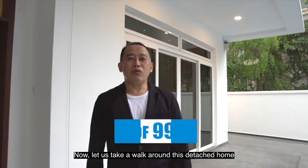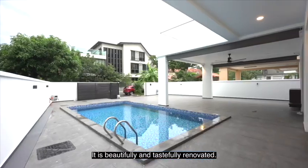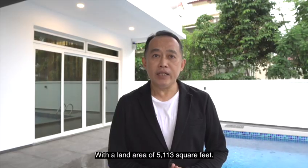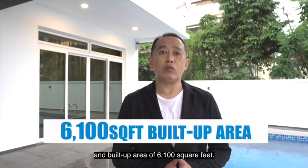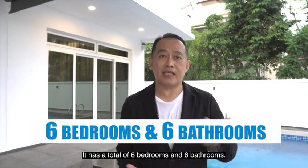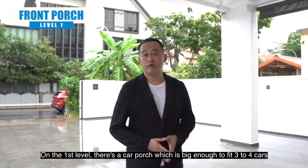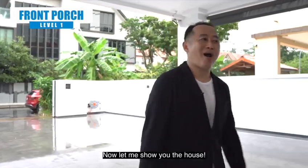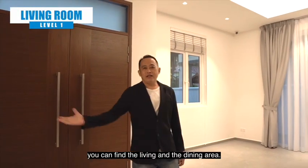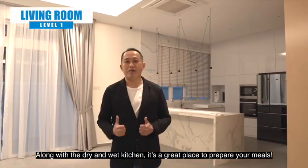Now let us take a walk around this detached house with a tenure of 99 years. It is beautifully and tastefully renovated with a land area of 5,100 square feet and a built-up area of 6,100 square feet. It has a total of 6 bedrooms and 6 bathrooms. On the first level, there is a car porch which is big enough to fit 3 to 4 cars and a swimming pool. Once you enter the house, you will find the living room and the dining area, along with the dry and wet kitchen — a great place to prepare your meals.